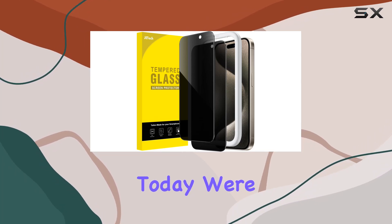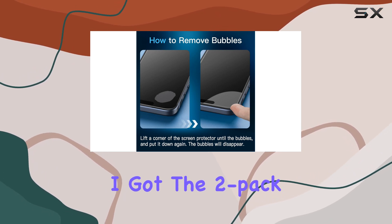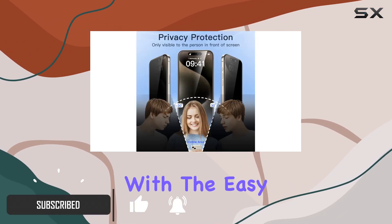Hey everyone, today we're diving into the Jetech privacy screen protector for the iPhone 15 Pro Max. I got the two-pack version and let me tell you, it's packed with features. First off, installation is a breeze with the easy installation tool.